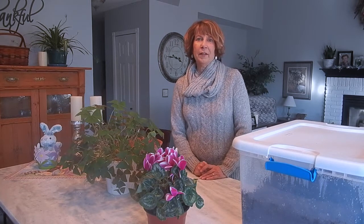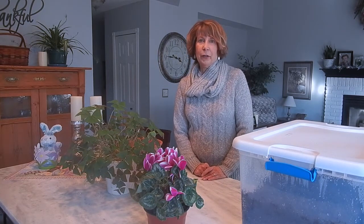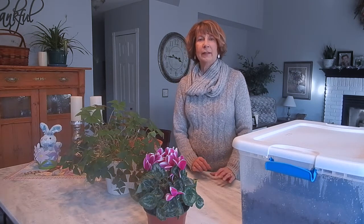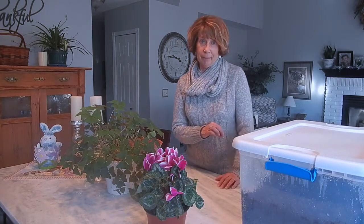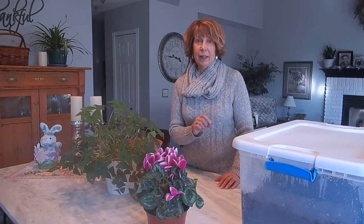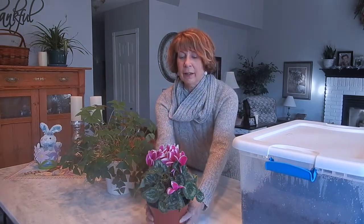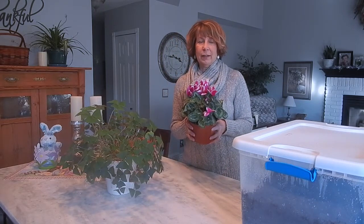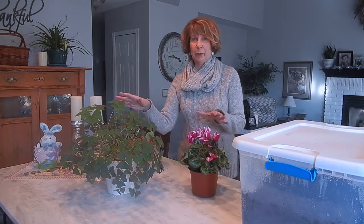Hello everyone, this is Mary from Rocky Mountain Gardens again. I am here to talk about two houseplants that are wonderful for bringing some blooming flowers into your home during the wintertime. The flowers are found on the cyclamen plant, which is an interesting plant — actually both of the plants I'm going to be talking about today are interesting.